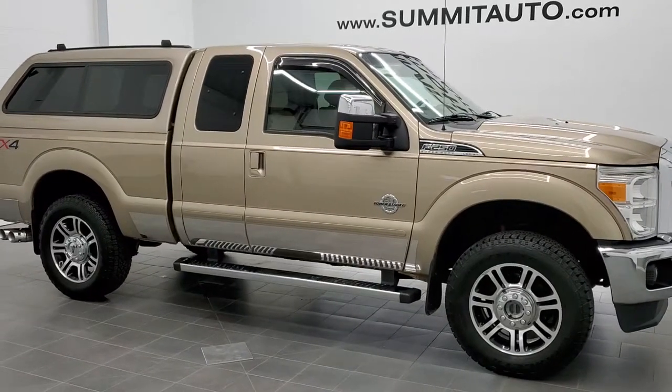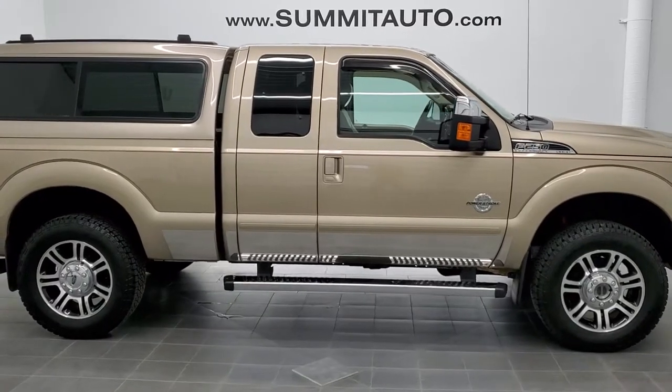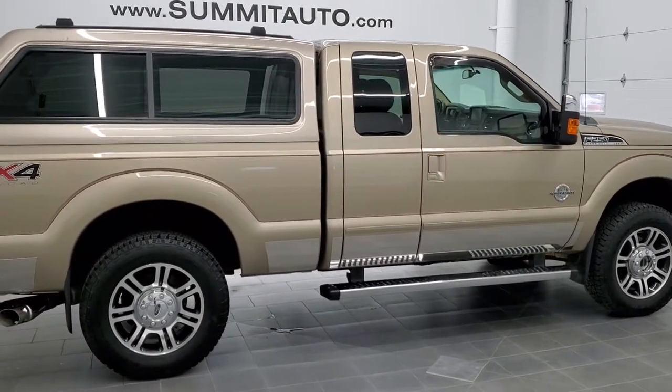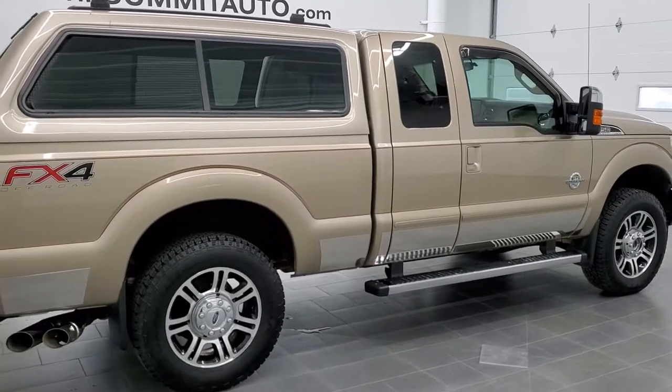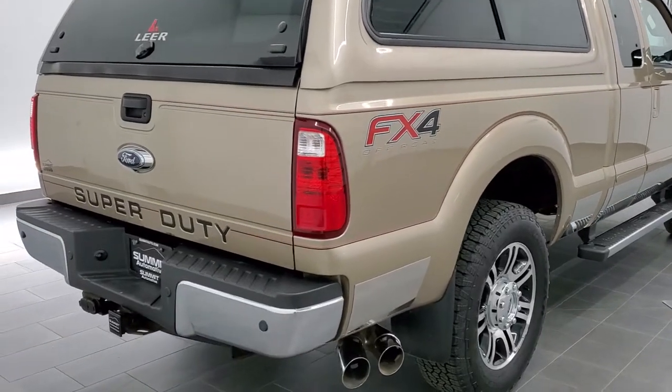This is stock number 11246. We are here at Summit Automotive in Fond du Lac, Wisconsin, your new and used heavy-duty truck headquarters. Today we are checking out this super clean 2013 Ford F250 Super Cab 6.5 foot short box.